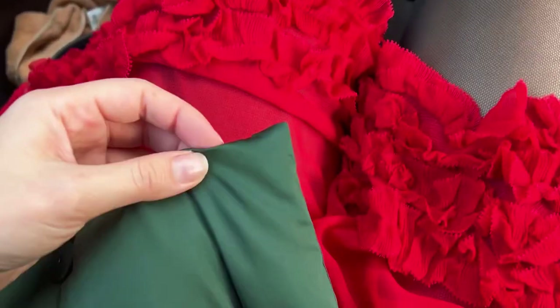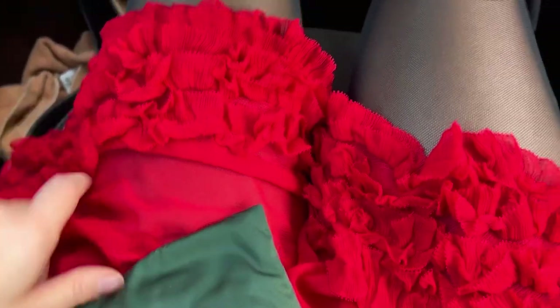Today I'm dressed a little bit like a Christmas tree — red and green — but I like that it's matching. There are some stupid cars that don't move, so here we go.